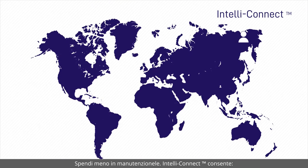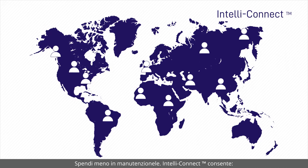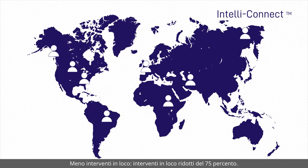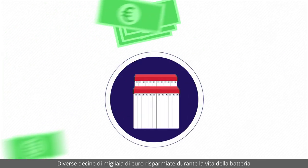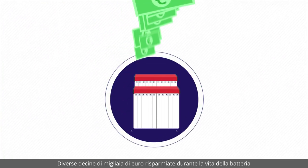Reduce your operational expenses. IntelliConnect enables fewer site visits — site visits cut by 75%, several tens of thousands of euros saved over the battery's life.